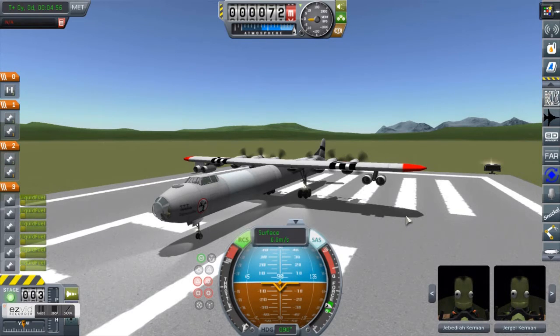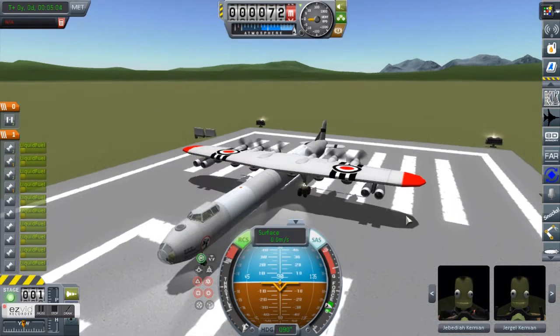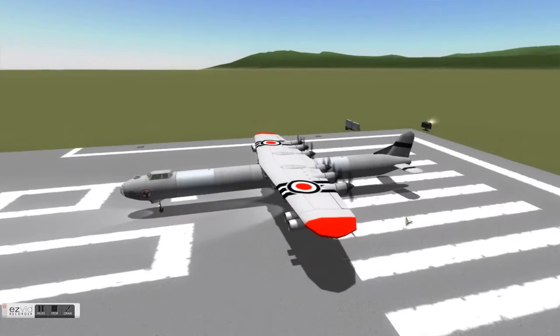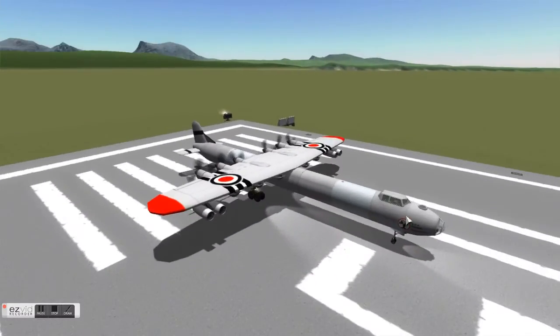We'll just run through a pre-flight check. Jebediah, do we have engines? Wah-ha! Alright, do we have fuel? Wah-ha! Snacks? Wait, who put snacks on the list? Oh well, we've already got clearance and they're the only aircraft in the area, so let's just take off.